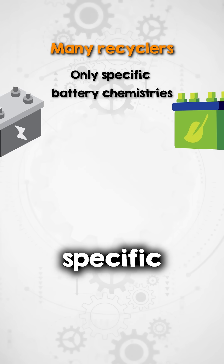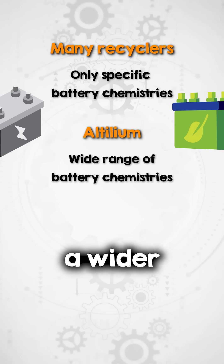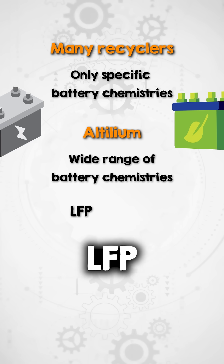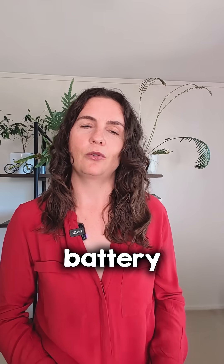Many recyclers focus on specific battery chemistries, whereas Altilium has developed processes that handle a wider range, including lithium-iron phosphate (LFP) and nickel-manganese-cobalt (NMC). This allows them to process more of the battery waste stream.